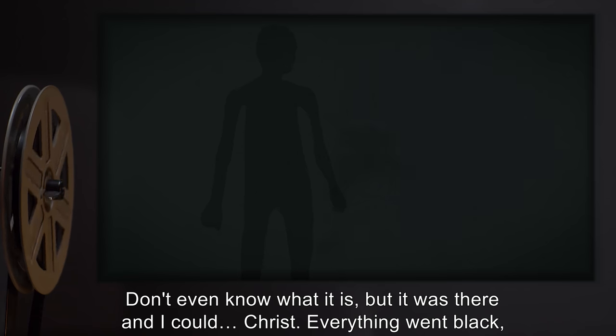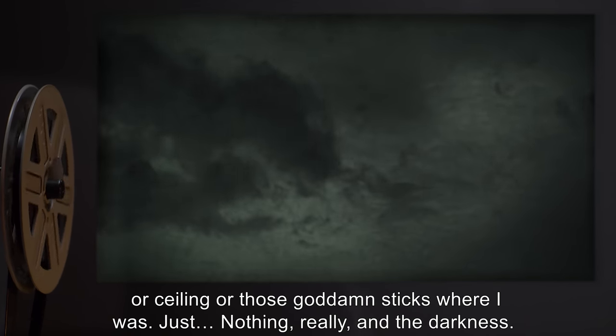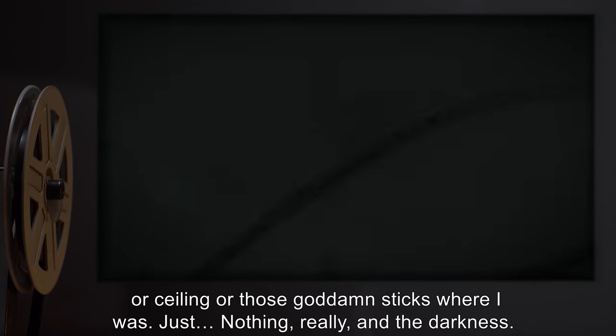'Everything went black, and I knew that I had moved, that I was somewhere else, because I knew there wasn't a floor or ceiling or those goddamn sticks where I was. Just... nothing, really, and the darkness.'